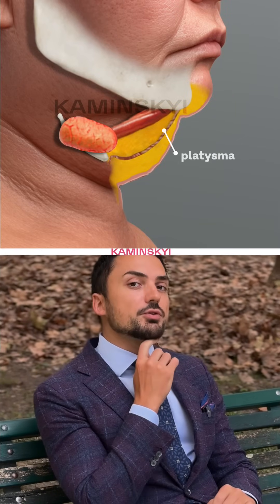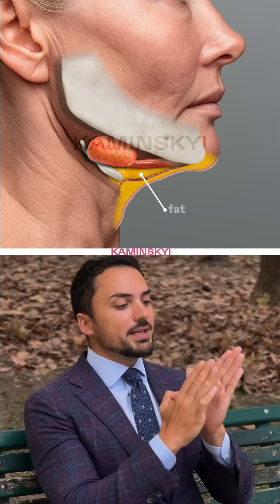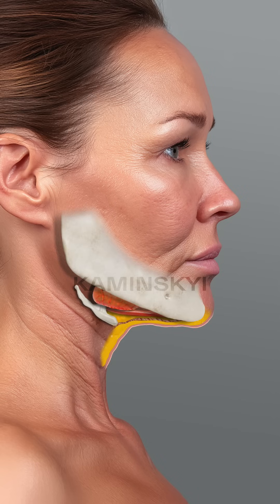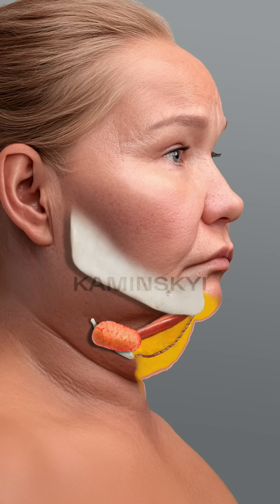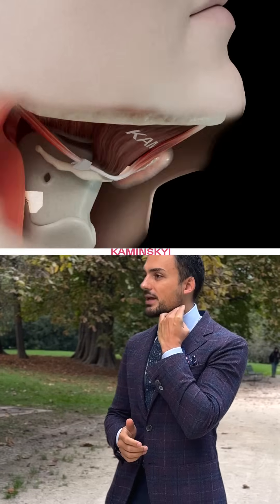Why do you lose the contour of your neck? Because of the platysma muscle, the digastric muscle, and fat between these two muscles. Mainly you have a double chin because of fat between the platysma and digastric muscle and because of the shape of the digastric muscle. Now I will show you three examples of total neck anatomy for those who have a high hyoid bone position, a medium position, and a low position. Of course diet and lifestyle matter, but this information will help you to have a more beautiful neck and look better.